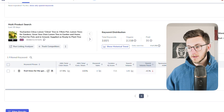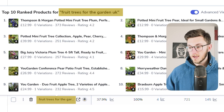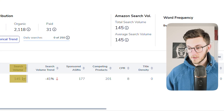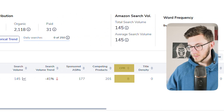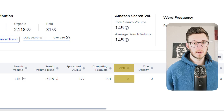Looking at the search results, we've got only one keyword: 'fruit trees for the garden UK.' This is the only keyword that all three ASINs are ranking for that meets our criteria. It has decent search volume, and they are making sales for it too — which is a good sign. The CPR is quite low as well — only eight products needed to rank halfway up page one according to Cerebro. This looks like a decent opportunity.